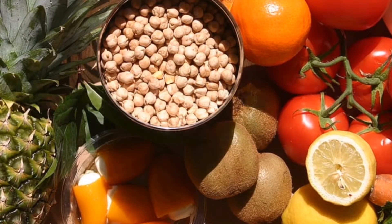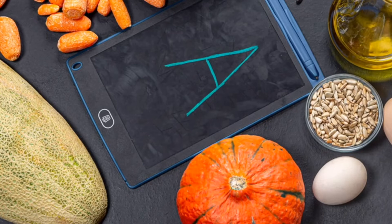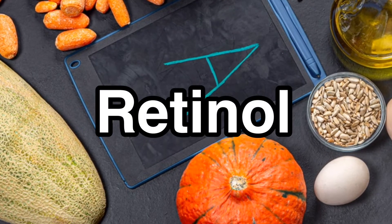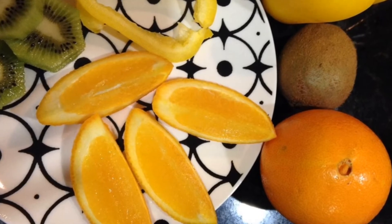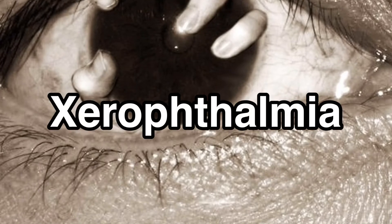Let us start with the fat-soluble vitamins. Vitamin A is called retinol because it produces the pigments in the retina of the eye. It promotes good eyesight and can be taken from sources like orange and yellow vegetables and fruits. Its deficiency is called xerophthalmia or night blindness.